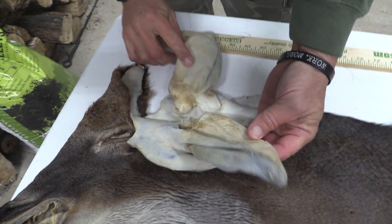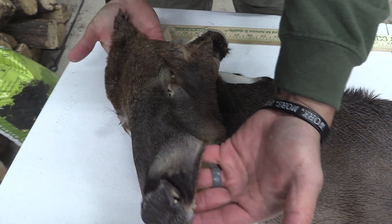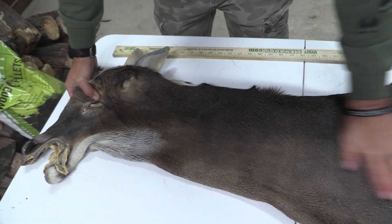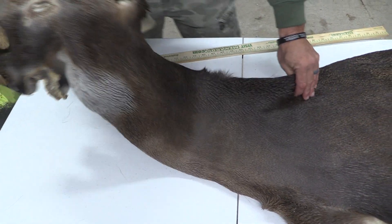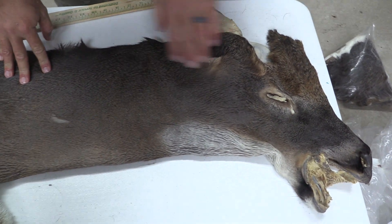Good ears on both. We've got eyes and ducks in great shape on both sides. Clean all the way through on both sides, all the way down to the nose. Good strong throat patch. This is going to be that perfect early season cape, probably early October, late September, maybe even mid-September.